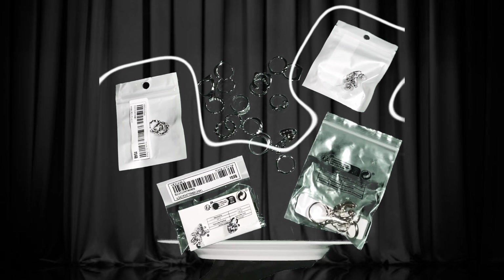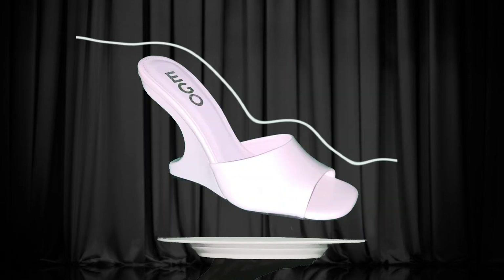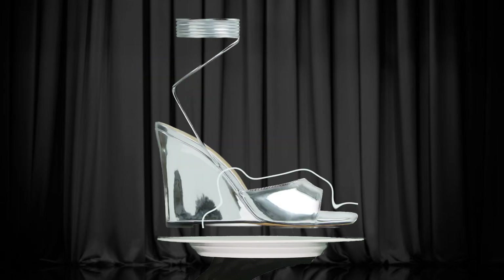For my essential wardrobe accessories, I got a pack of 10 crew socks — 5 black, 5 white — and some silver and gold toned jewelry just to add some glamour to my looks.